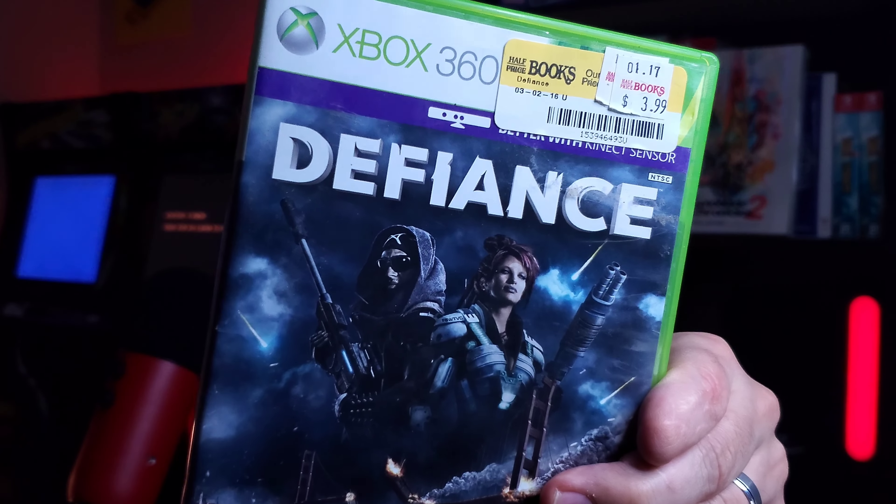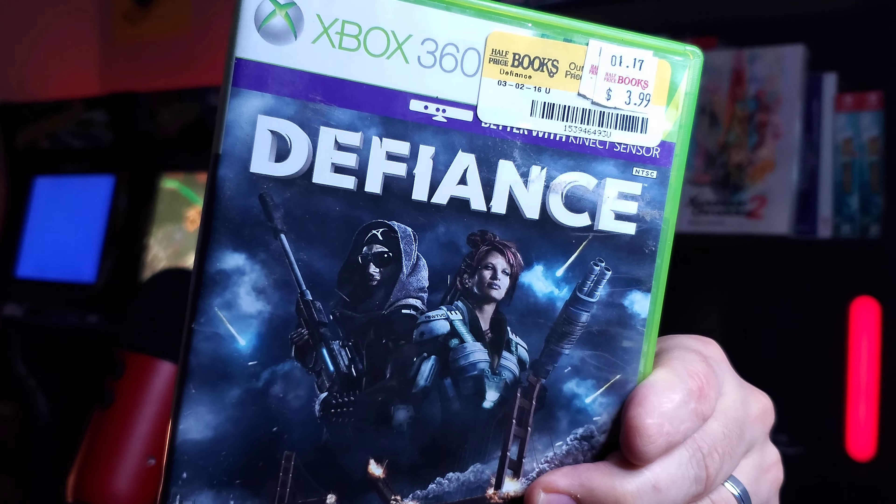This one is better with Kinect but doesn't need Kinect. It's a $2 game — Defiance. I think this was based off of the television show. Know nothing about it. The box says 'join thousands of players for blistering third-person action and massive co-op battles.' I wonder if the servers are still up for that — I doubt thousands of people are still playing it.